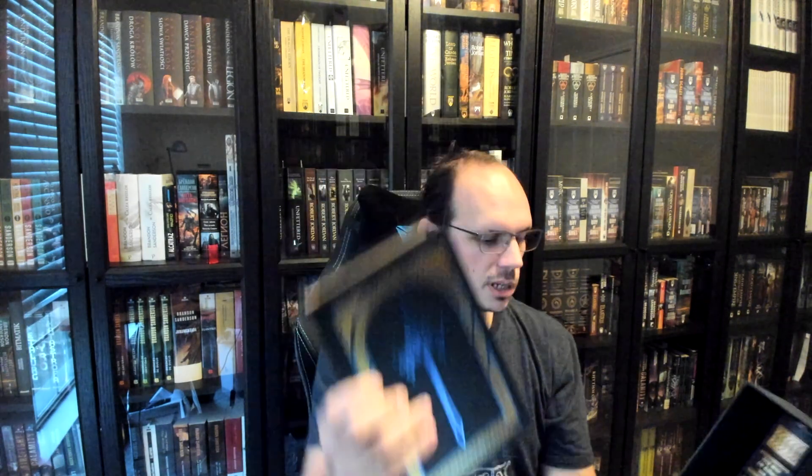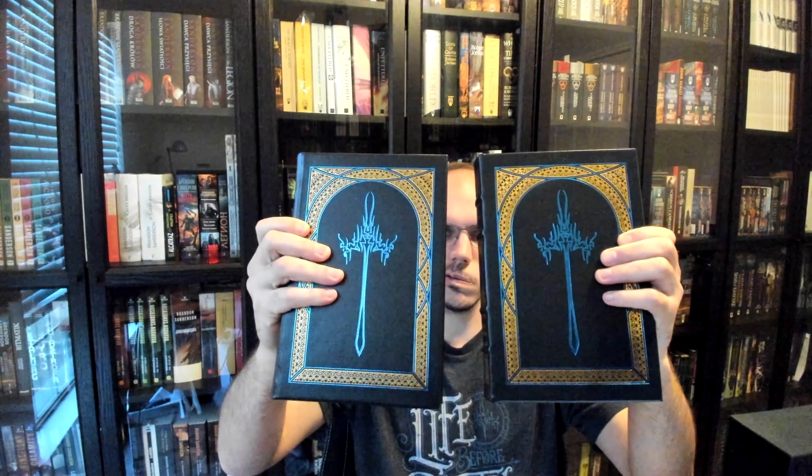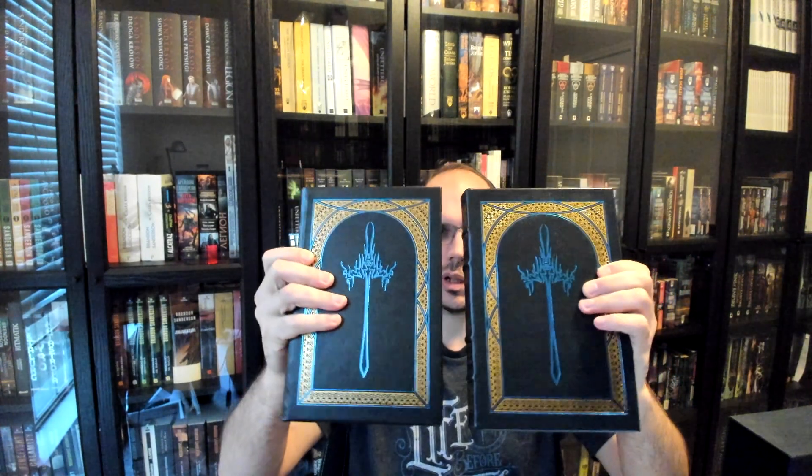It is absolutely so pretty, and I am so glad that we finally get books in a slipcase. I'm really hoping that eventually we can also get the Mistborn trilogy in a slipcase. Each book has the symbol of the Windrunners on the front. Here is Volume 1 and Volume 2, and they are absolutely stunning with the blue embossed foiling for the Windrunners symbol and the gold foiling to offset that, just like on the spines.